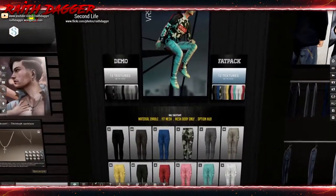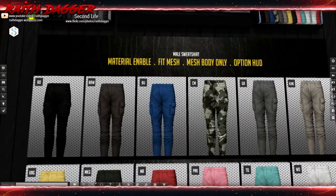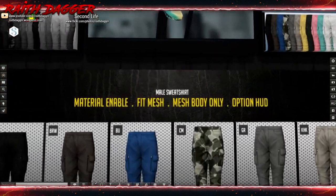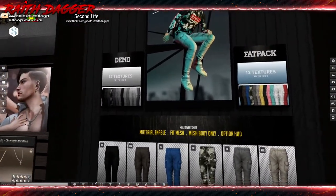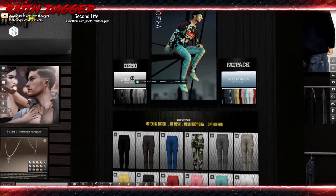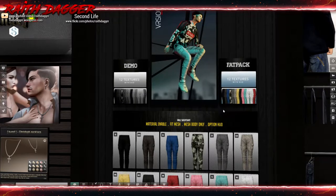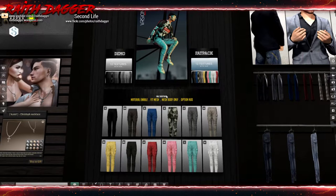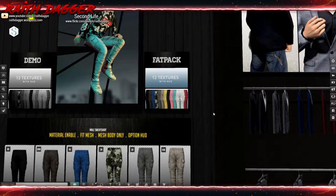We've got these cargo pants. It says male sweatshirt but I don't see the sweatshirt. It's fit mesh, and they just say mesh body only — they did this at the last event too. They always just say mesh body only. I think at the other event they had a sweatshirt; I don't know.